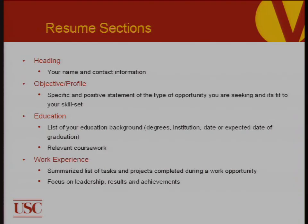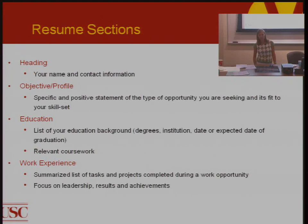There are several resume sections to consider when building your resume. Everyone will have a header with their name and contact information. Objective and profile is a specific, positive statement specifying the type of opportunity you're seeking and how your skill set is relevant to that position. You want to include your education — your degree, institution, expected graduation date, and any relevant coursework. Also include work experience: a summarized list of tasks and projects you completed, focusing on leadership, results, and achievements.